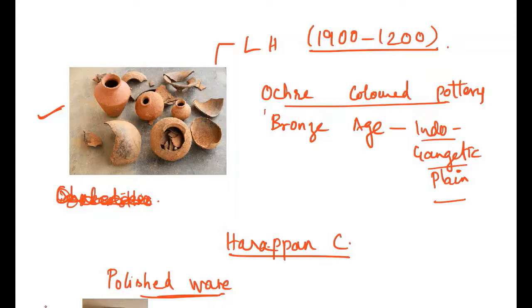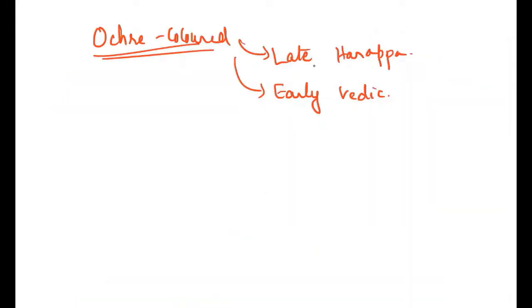The timelines for these pottery types might vary a little, so the key is to understand which age each is associated with rather than memorizing exact dates. Ocher colored pottery can be associated with both the late Harappan period and the early Vedic age.